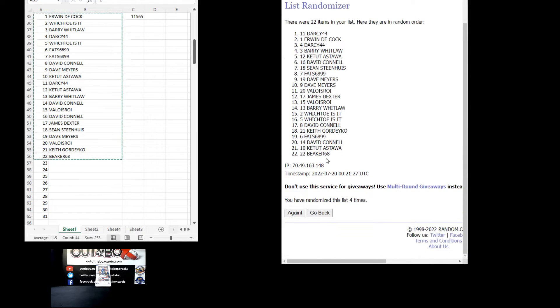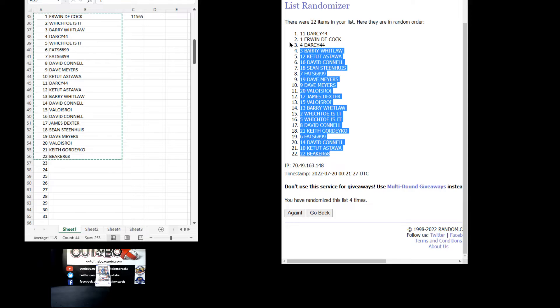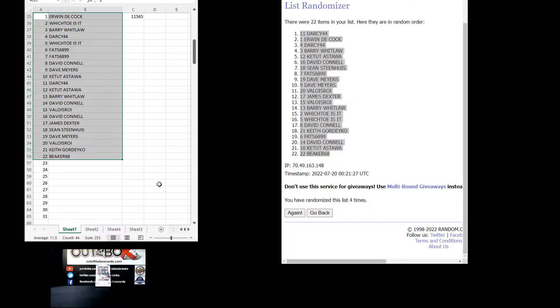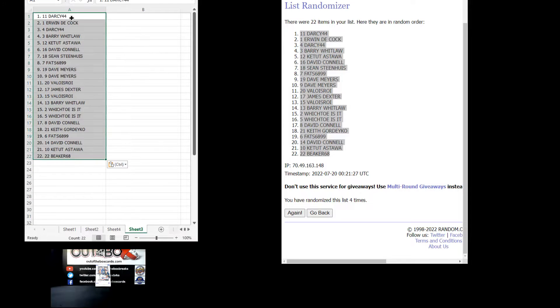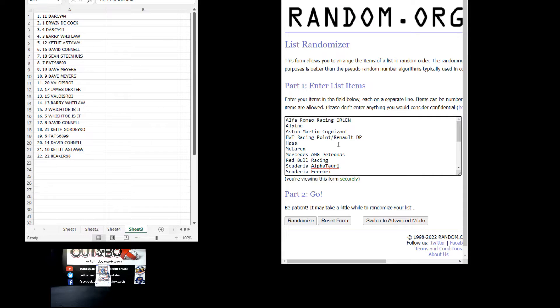We have Darcy 44 at the top down to Beaker 68 at the bottom. We have all 22 team spots in there — Alfa Romeo all the way down through to Virtuosi. Here we go four times.